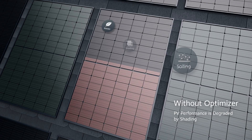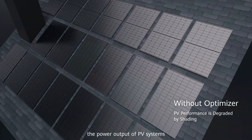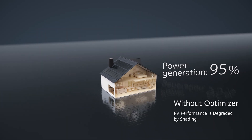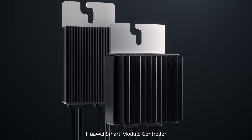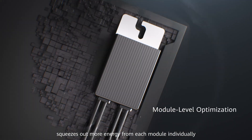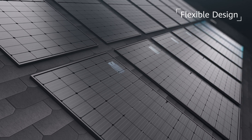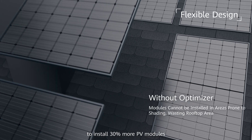In daily life, shading significantly reduces the power output of PV systems. Huawei Smart Module Controller squeezes out more energy from each module individually and fully utilizes rooftop area to install 30 more PV modules.